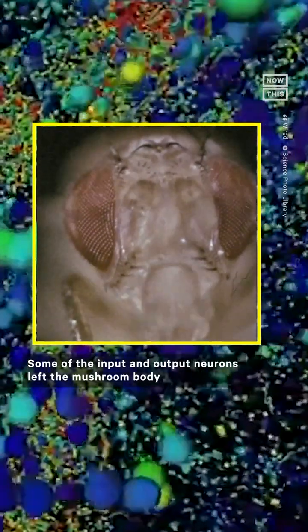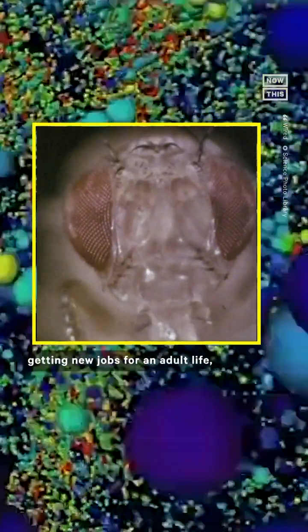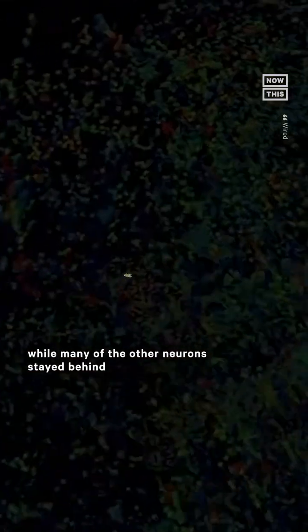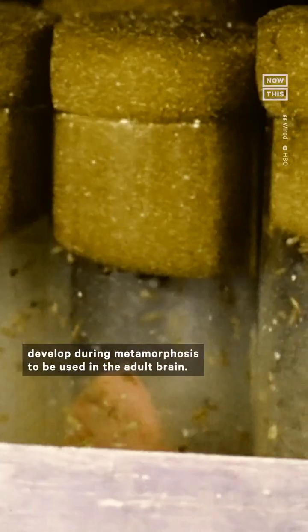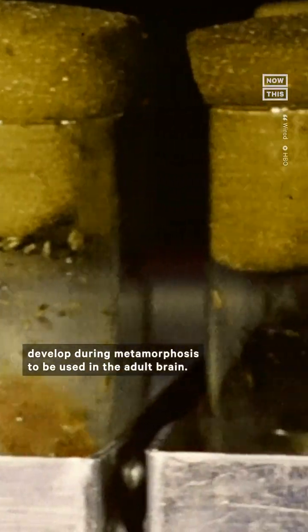Some of the input and output neurons left the mushroom body to go to other parts of the brain, getting new jobs for adult life, while many of the other neurons stayed behind and either simply died or got rearranged. Researchers also saw a bunch of neurons that were initially totally dormant in larvae developed during metamorphosis to be used in the adult brain.